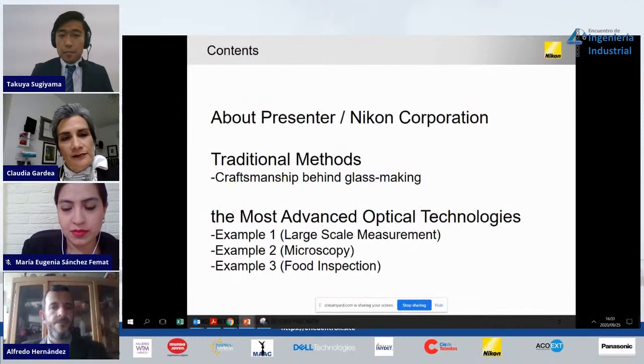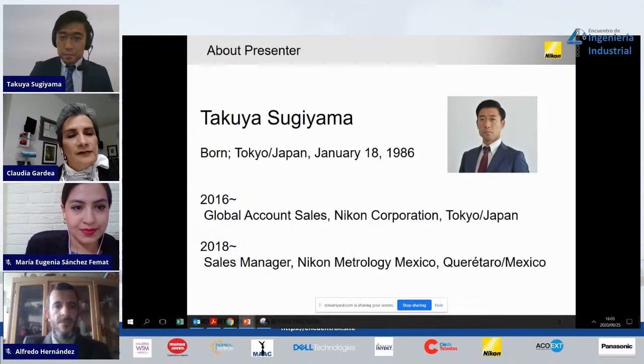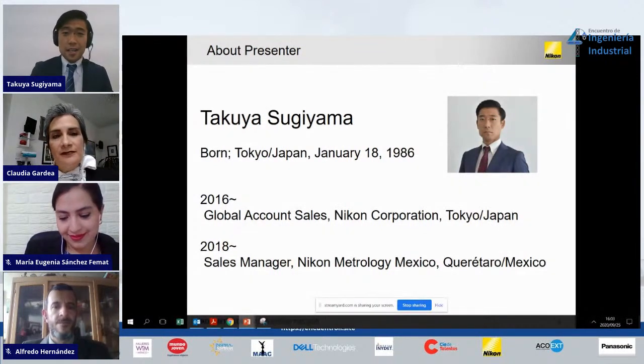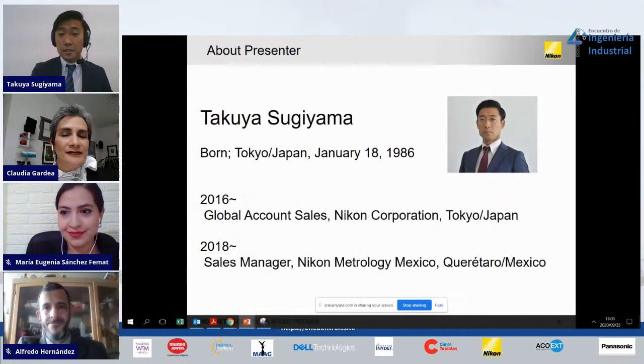My presentation has two main chapters: one on traditional methods, where I'll explain Nikon's old method, and this is not a history class. For the future of the students, I'd like to introduce three examples of optical technologies. I want to add that I love this country, Mexico. Even though I am Japanese, now I prefer living in Mexico, and it is my honor to give this presentation to the young generation of Mexico.